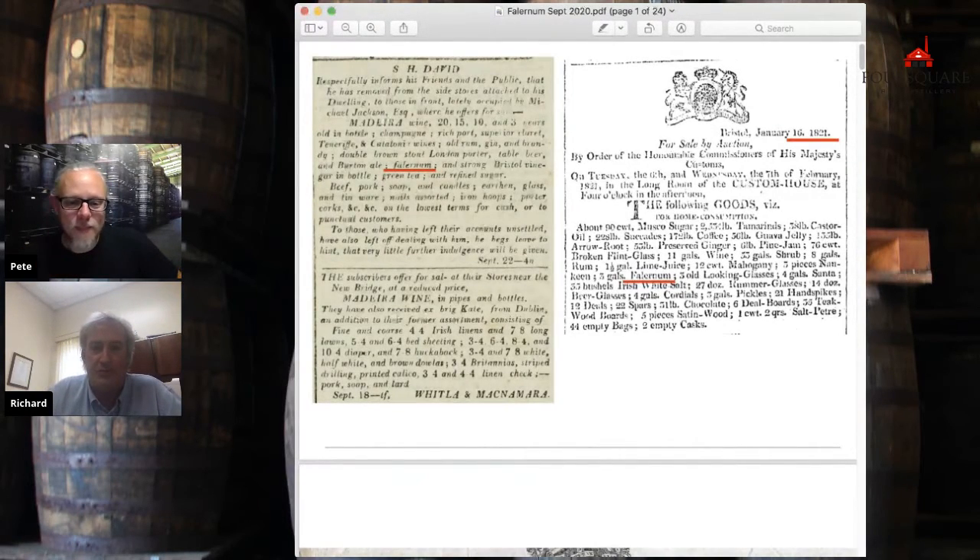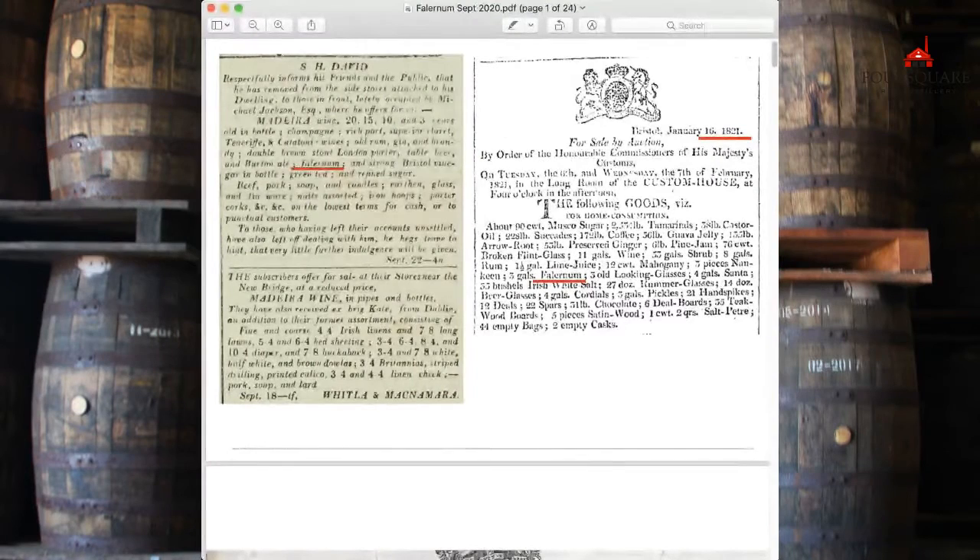Here I have my oldest references to Falernum. The one on the left is an ad from a newspaper of the period — it's from 1821, the Bridgetown Mercury Gazette.